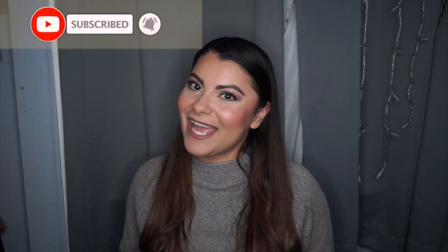Hey everyone and welcome back to another video. My name is Priscilla and I upload makeup related content on my channel. If you are new, welcome. I do hope you consider subscribing to this wonderful channel, and if you're coming back, welcome back.